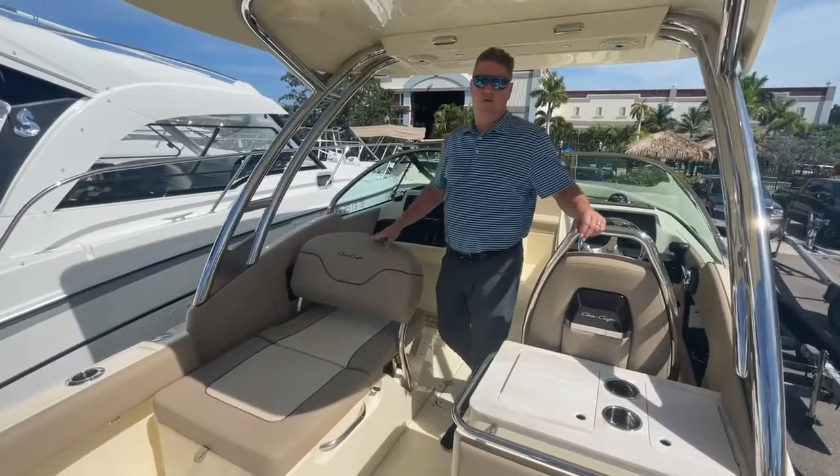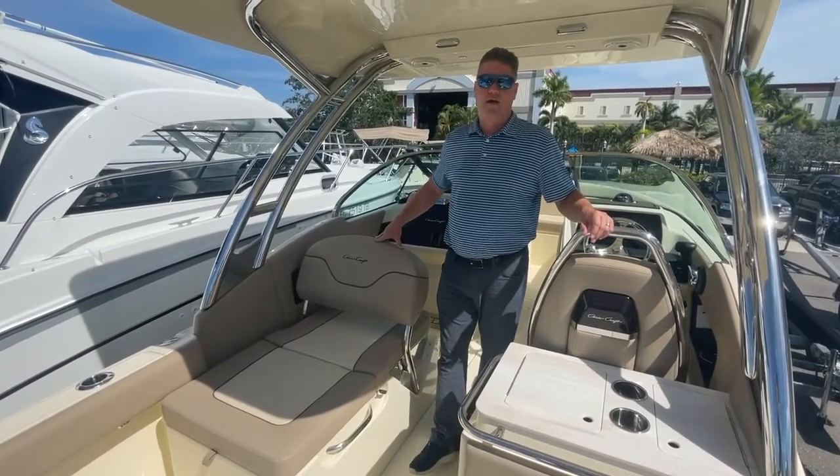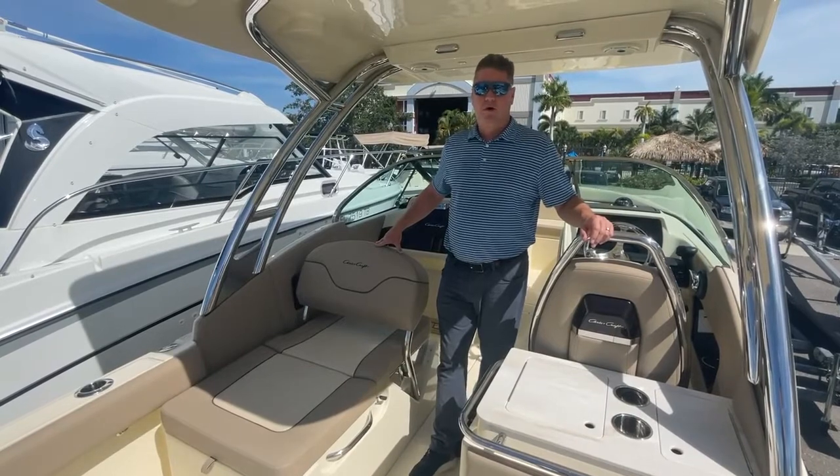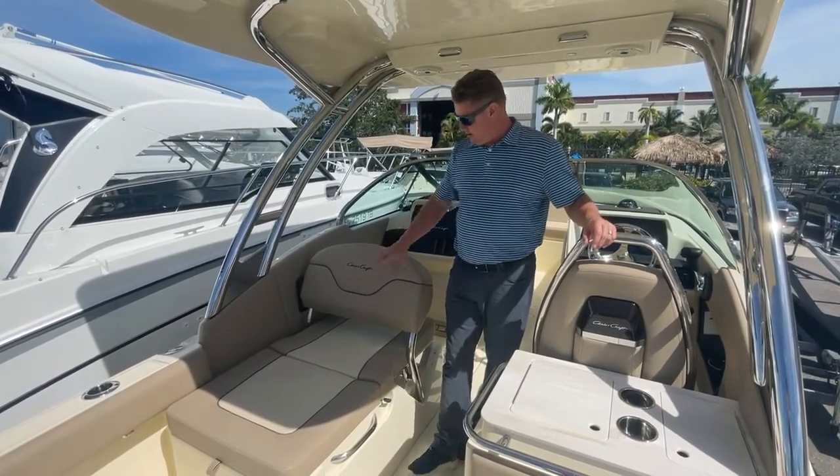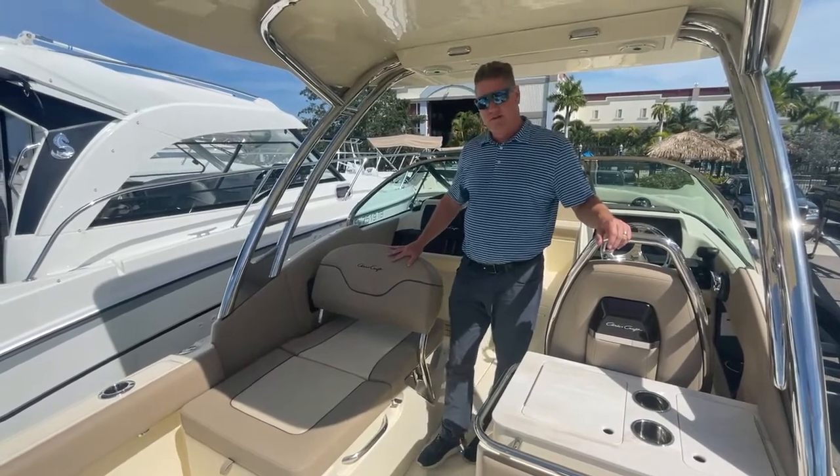Hello everyone and welcome to today's version of Feature Friday here at the Viage Group. We are on board the 24 Calypso by Chris Craft. We're going to discuss the co-captain seat and the options available.